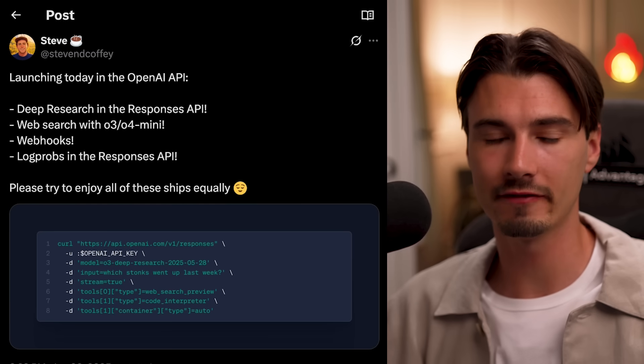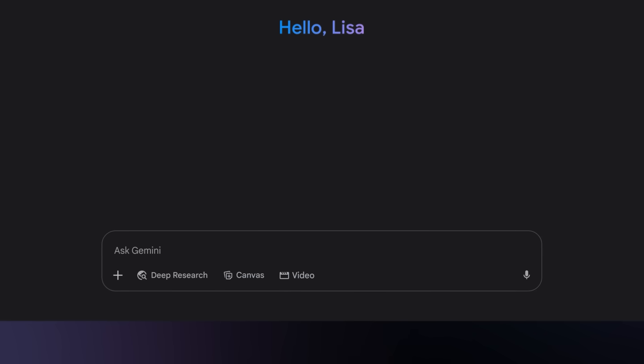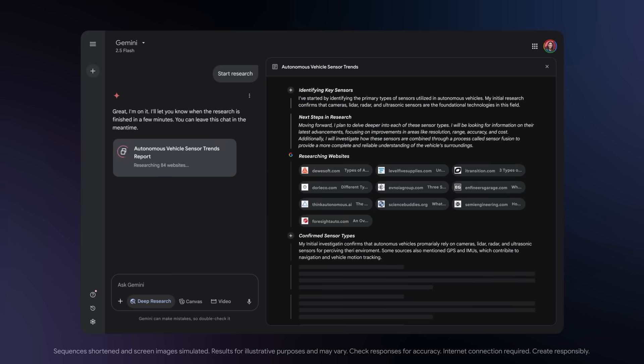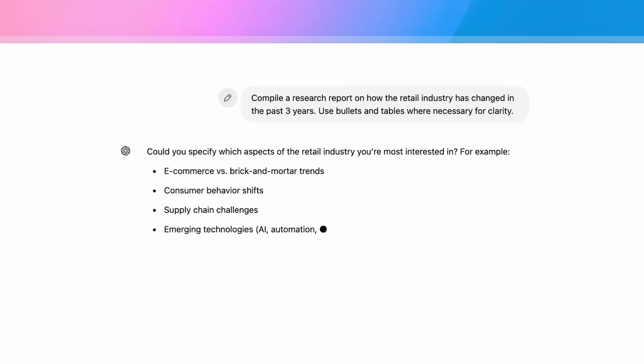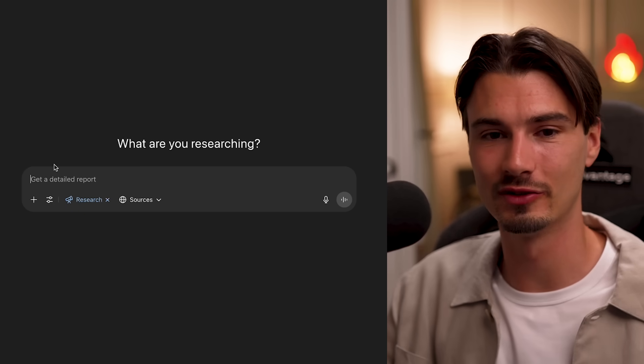One developer-focused release this week was OpenAI finally shipping deep research in the API. From my recent experience using this along with Claude deep research and Gemini deep research, I personally find Gemini deep research is the best of the free options. Claude is the most concise — if you're looking for a quick read, that's the one. But with Gemini I often feel it just gets it. I don't believe they have a deep research API yet, whereas OpenAI now has one. I still use OpenAI regularly, but recently Gemini results resonate most with me. For developers, you could now create hundreds of deep researches in a heartbeat through the API.